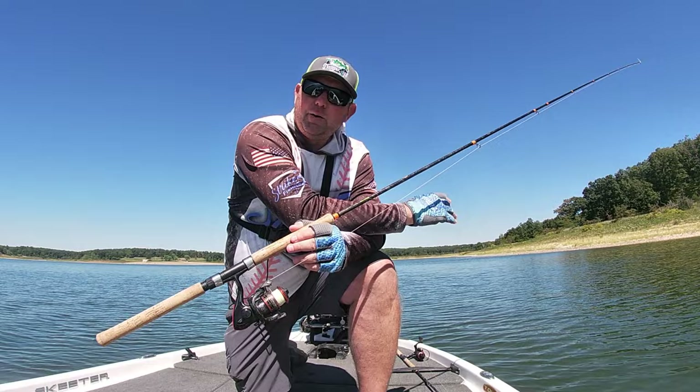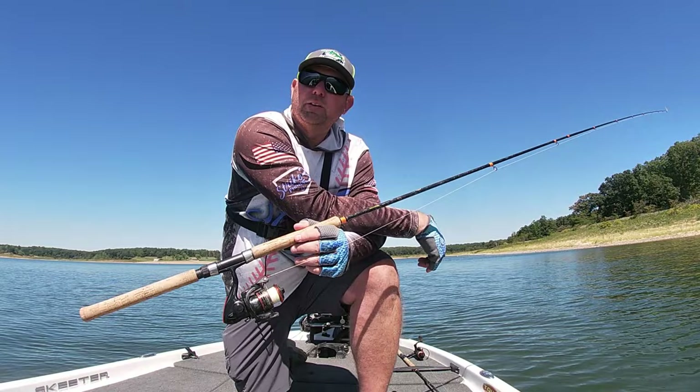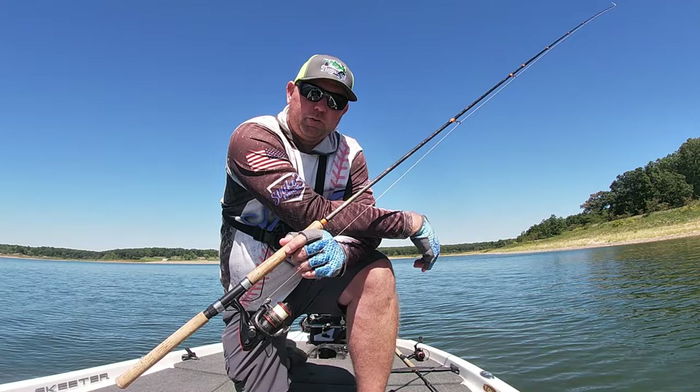Anyway, we've been out here about two and a half hours, caught a few small fish. We're gonna try a few more piles — hit some of these cubes that the Corps of Engineers put out here at Mark Twain Lake — and see if we can put some more in the boat. So stay with us.